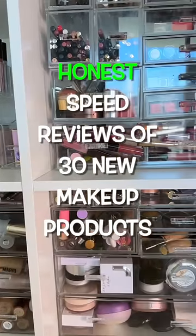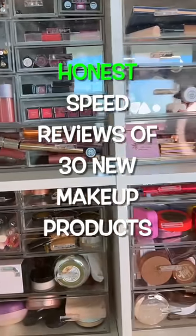First impressions don't tell the whole picture — here are 30 makeup reviews of products that I've been testing way more than just one time.